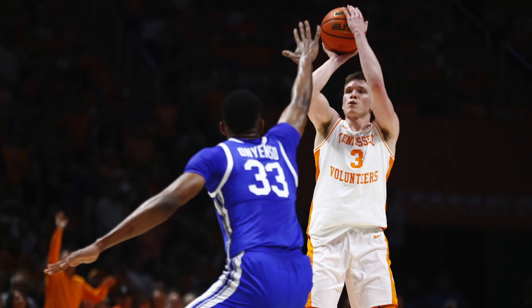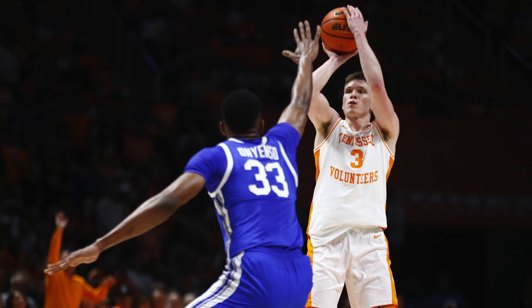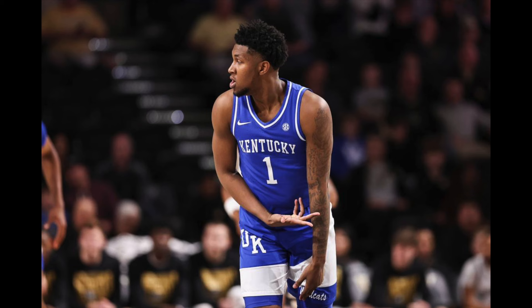Going into the second half Kentucky had a small lead and tried to pull away, but Dalton Knecht from Tennessee refused to let the game get out of hand. He was the main reason Tennessee was keeping the game competitive — making some tough shots and ending up dropping 40 points. Kentucky had no answer for him. Going into this game everyone knew he was going to play well regardless; he's in the running to be the national player of the year.